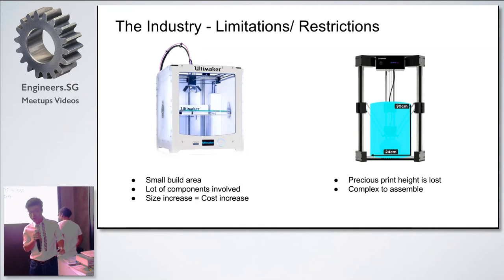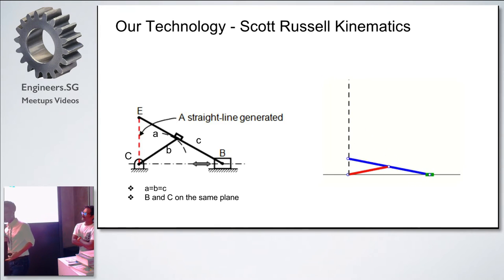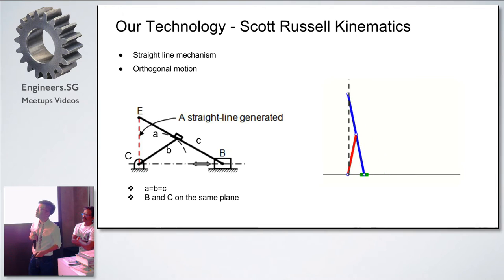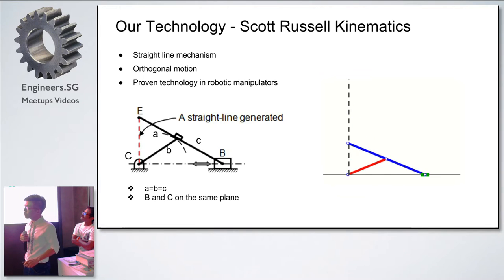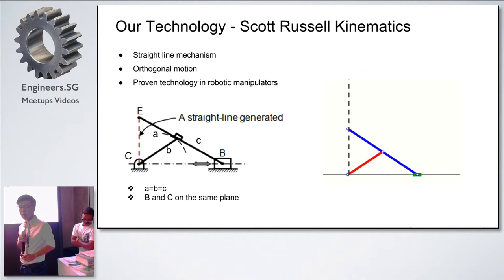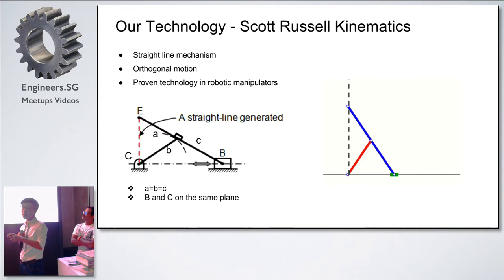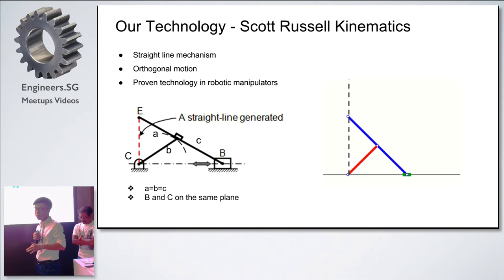A very good evening to everyone. Next I will be talking about the working principles behind our printer. The first thing we need to know is the Scott Russell Kinematics. As illustrated in these figures, for the Scott Russell Kinematics, it consists of two arms — a short arm and a long arm — where the length of the short arm is actually half of the long arm. When point B, one end of the long arm, moves towards point C, the other end, point E, will move in a straight line motion. More importantly, the motion of point E is actually perpendicular to the motion of point B.